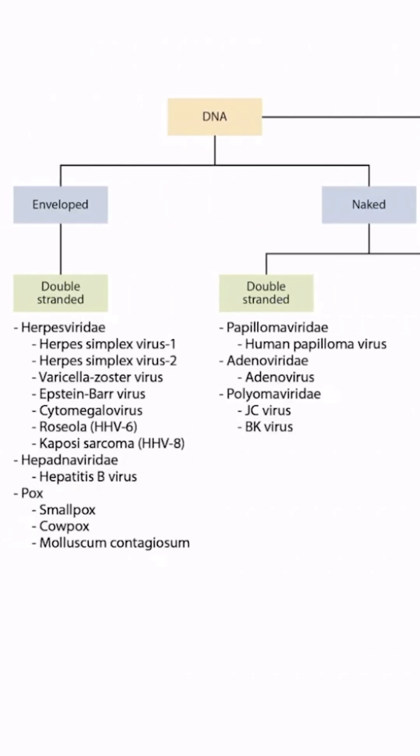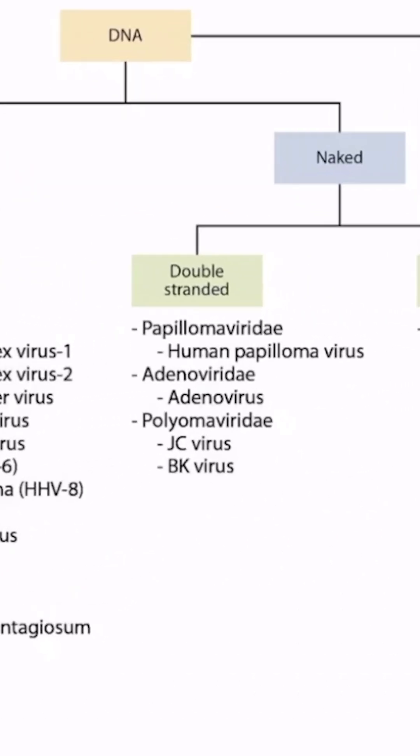This is our virus overview figure, and in this video we'll be discussing polyomavirus, including JC virus and BK virus.